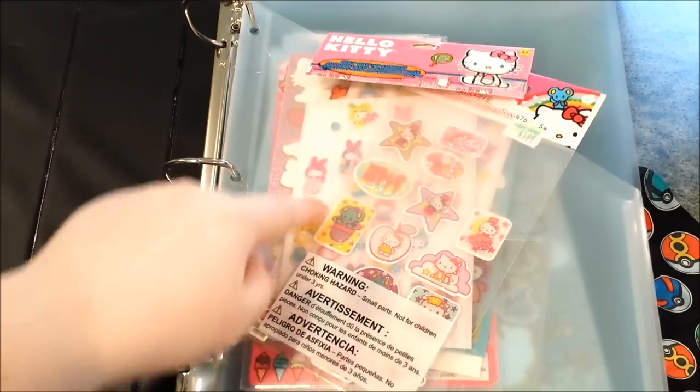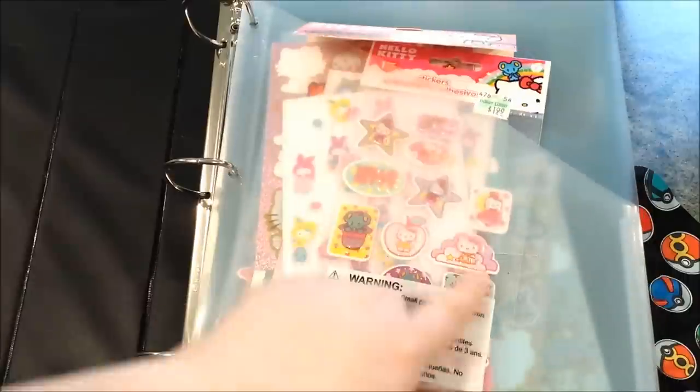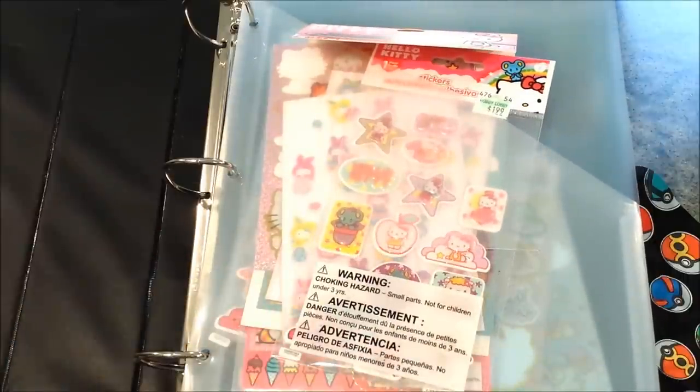And then these little plasticky bits here — I've had them since high school, but I'm sure you can find them at Walmart, Target, the usual places. You can also use the plastic that you use for photo albums and stuff too.